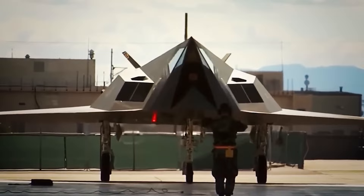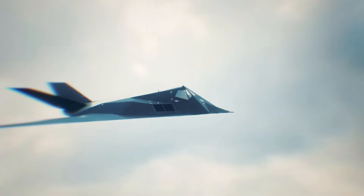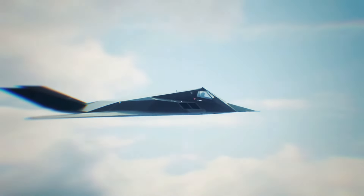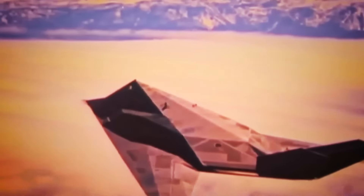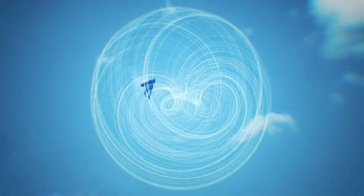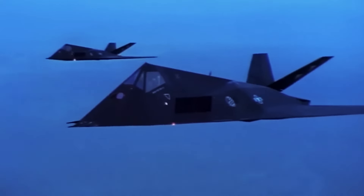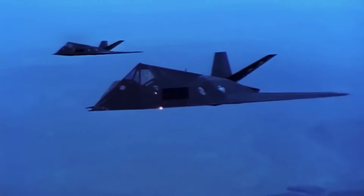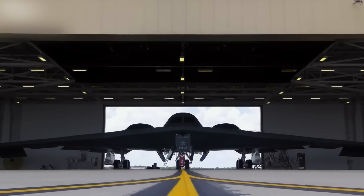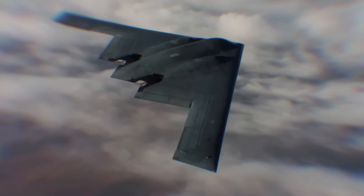But what does it really mean for an aircraft to be stealthy? Does the U.S. have any game-changing weapons equipped with this revolutionary feature? Stealth technology isn't just a buzzword — it's a critical game-changer in modern warfare, designed to make aircraft nearly invisible to radar and detection systems. What are the U.S. military's most advanced stealth weapons that are currently under wraps?